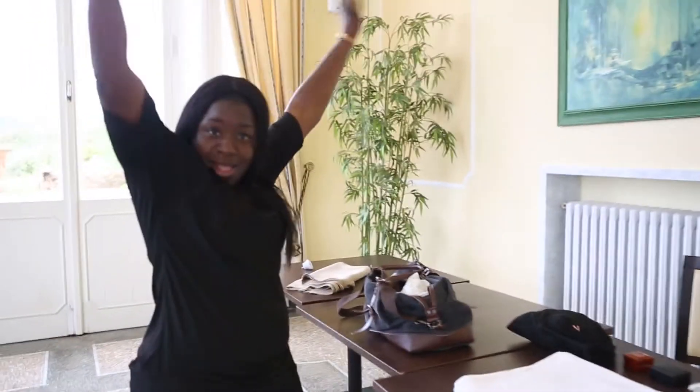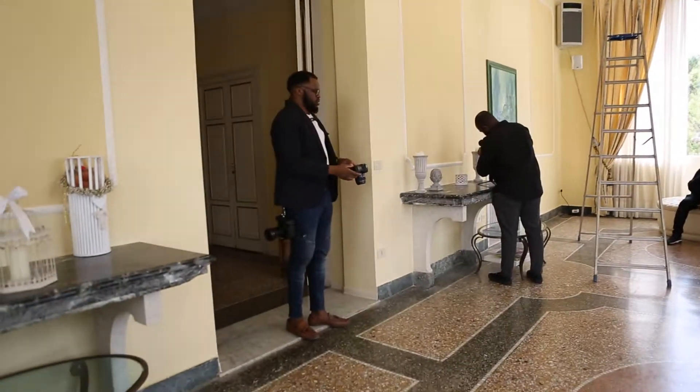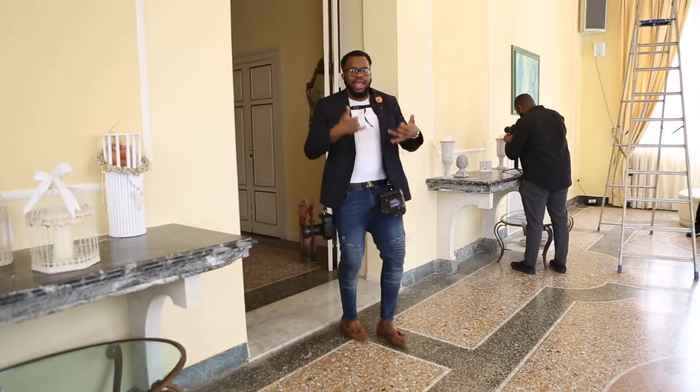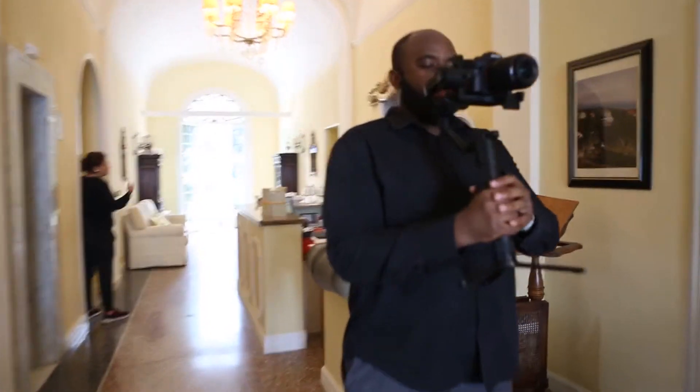Here is my lovely assistant — she was helping me throughout the whole weekend, and on this occasion she was helping with jewelry. And now here's the set up, and here's our photographer. As you can see, he's quite excited, as we all are.